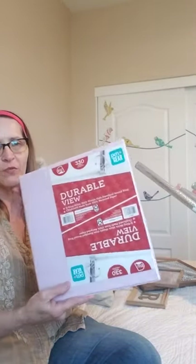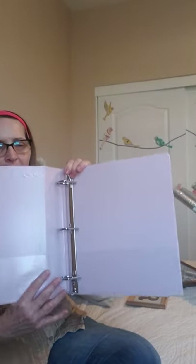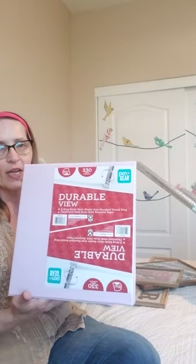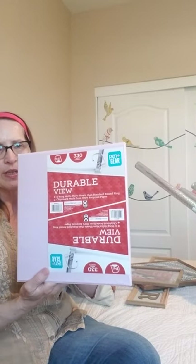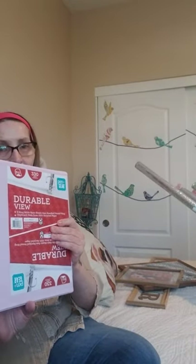I got this nice purple binder for a dollar. I think I'm going to use it to put my stickers in — just punch holes and organize them. It's really big but I have a lot of stickers, so it will free up room in other places if I can just corral them in this notebook. That's my plan during spring cleaning.